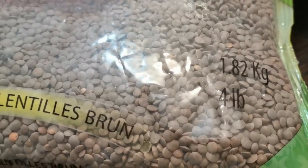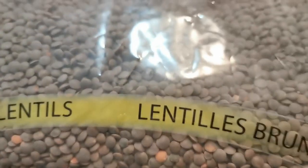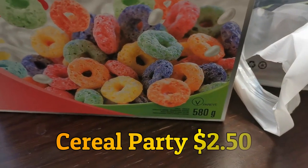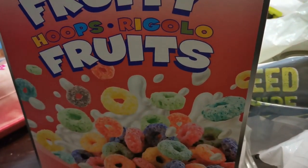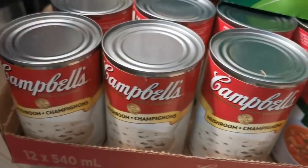1.82 kilograms or four pounds of Green World Fine Foods brown lentils. Giant box of Froot Loops — it was on sale, 580 gram box, and Alex loves his cereal, so this is for when he has his party. One whole case of Campbell's soups, variety pack, $0.88 each.